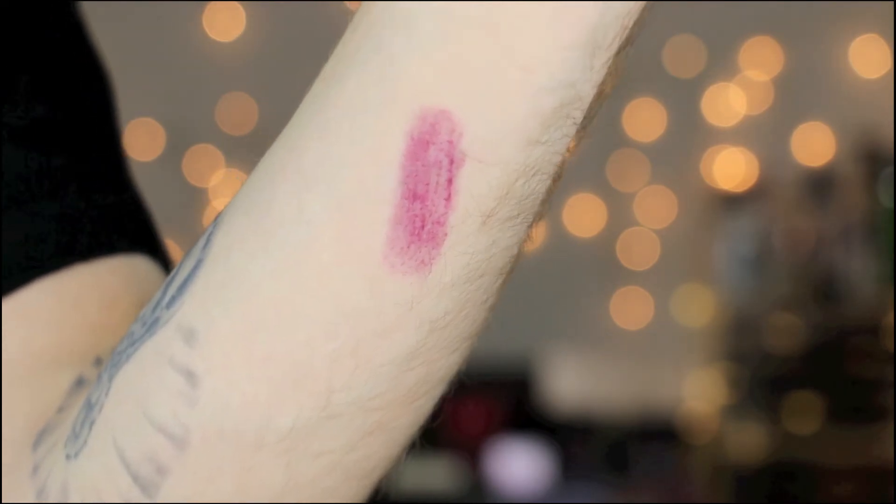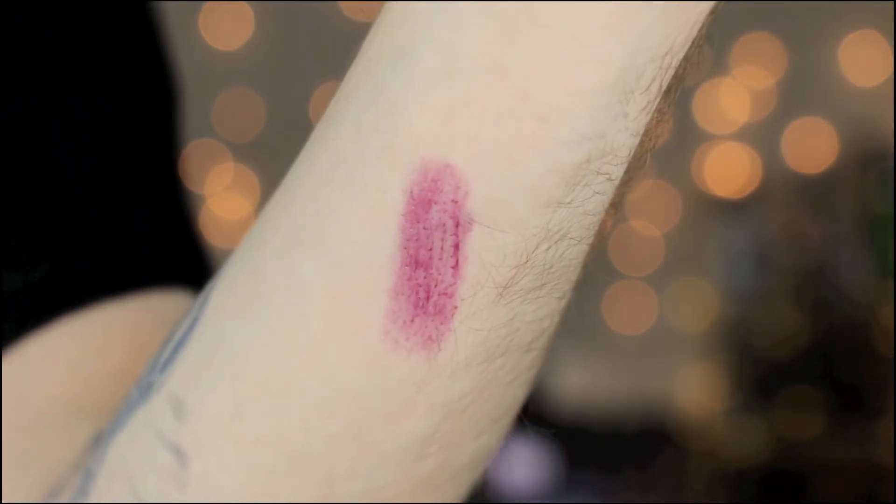When you look at the swatch on my hand, it's very sheer and kind of hard to see. But I swear when I put it on my lips it looks absolutely stunning. I've always loved Tarte's lip glosses, but I love that this gives you that natural tint of purple — nothing dramatic, nothing in your face. It's very natural, like 'I have no makeup on but my lips are just healthy.'